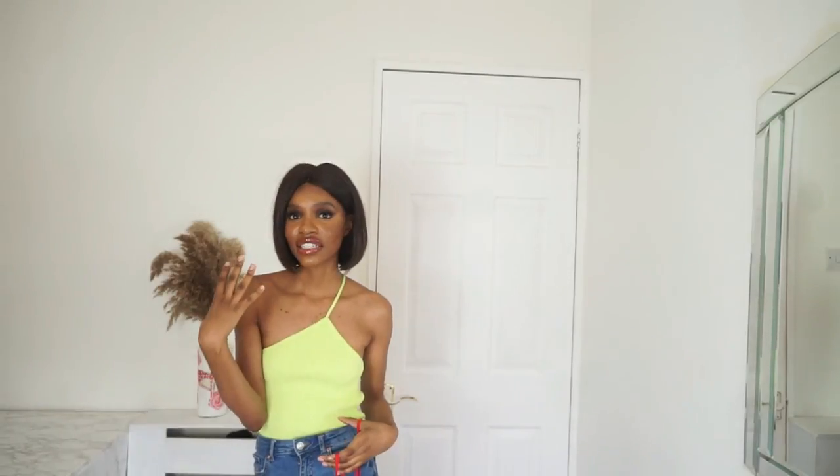Just a heads up - if the light keeps dipping in and out, London is very gloomy this spring. I'm using some lighting and natural light, so if it dims in and out, apologies - it's just the lighting I'm working with.